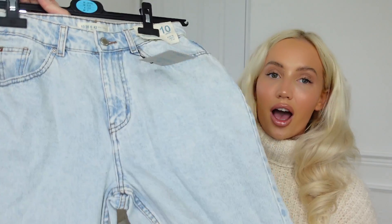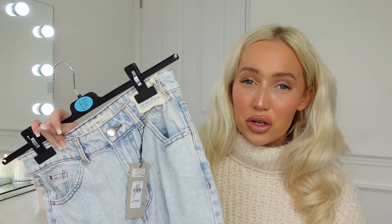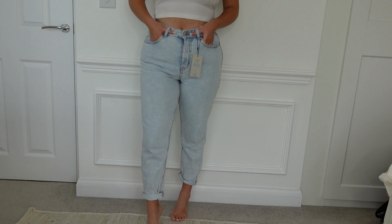I feel like give Primark a chance — let them get to the middle of September and then let's see where we're at, because I just feel like they're just peaking right now. I picked up some mum jeans because I have heard the best things about Primark mum jeans. Apparently they're literally such a great dupe for Topshop jeans. These are high-waisted, I got them in a size 10, and they were £15.